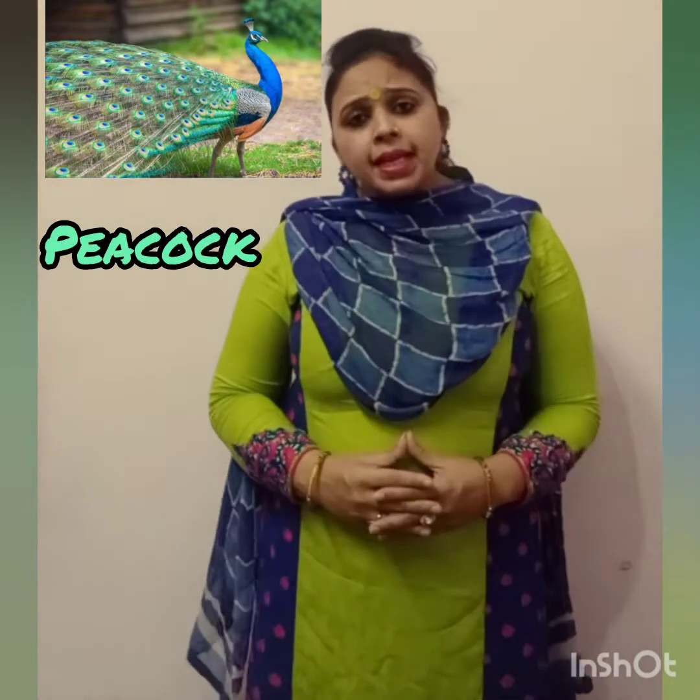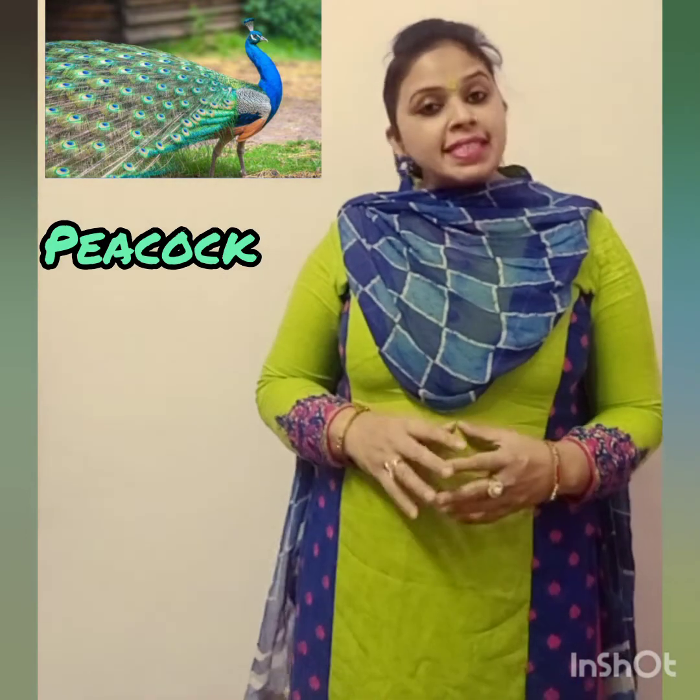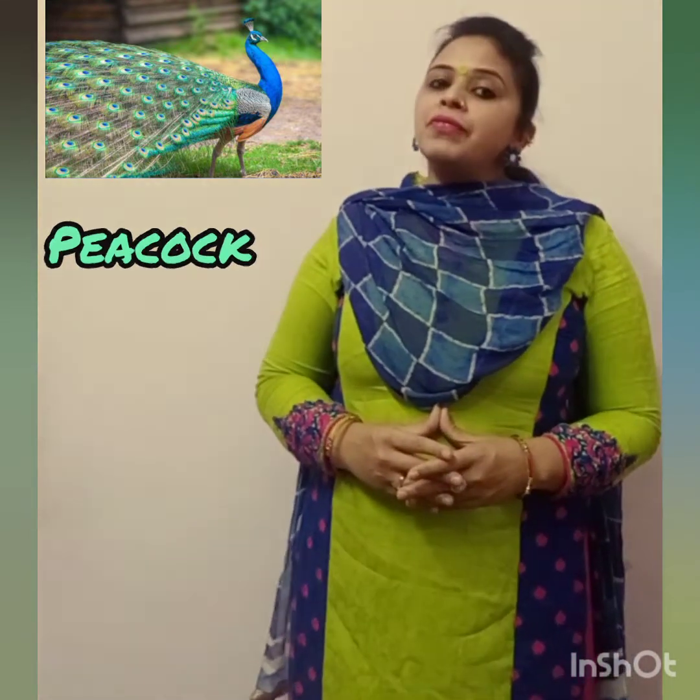This is Peacock. Only the males are actually called peacocks. A family of peacocks is called a Bevy. They are not born with their fancy tail feathers, but they can fly.